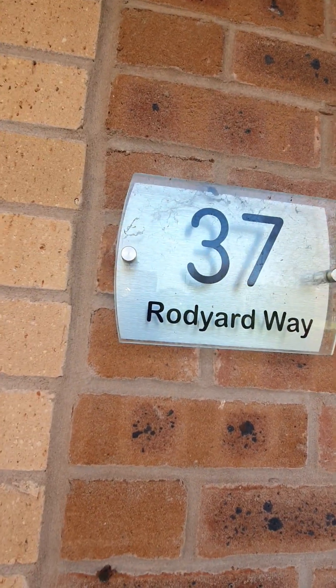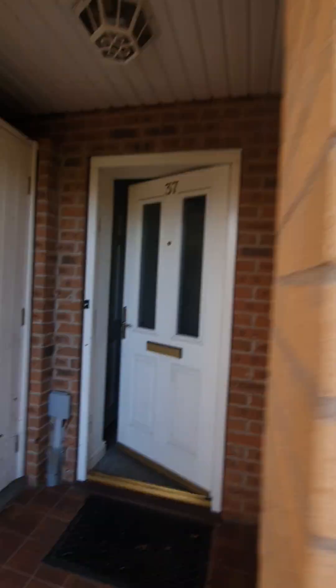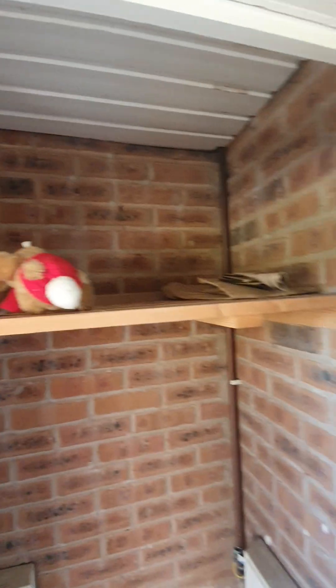Rubbish present and a weed by the garage, moss present as well. Cobwebs around the property number sign. Meters — items present at the top. Multiple cobwebs are present in here.